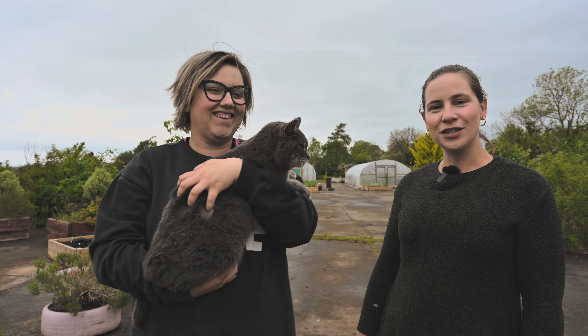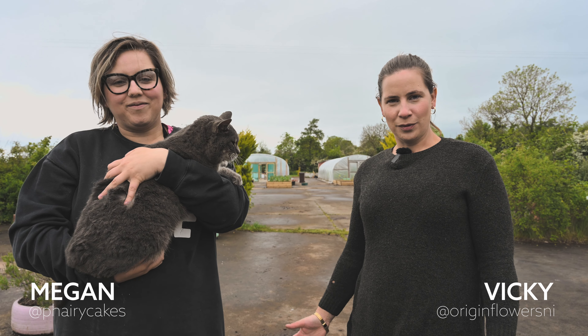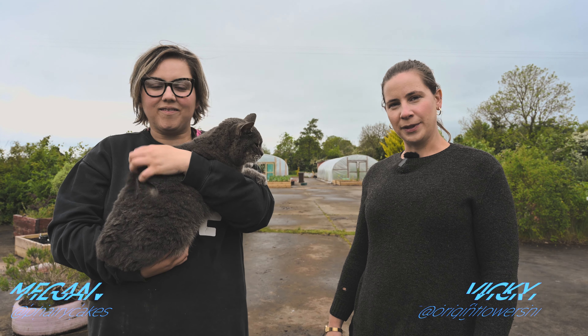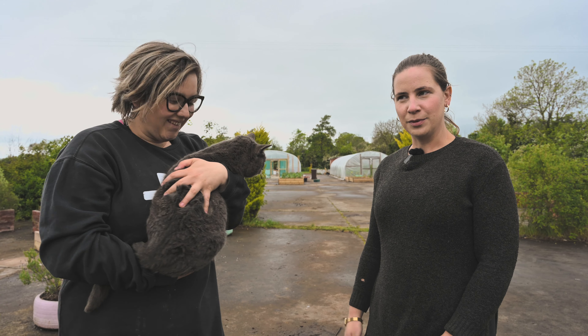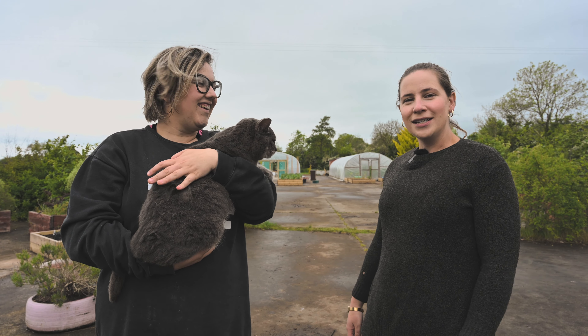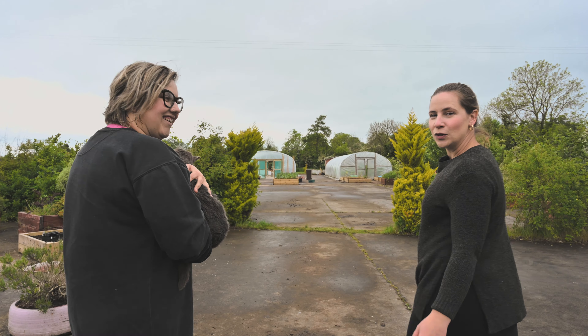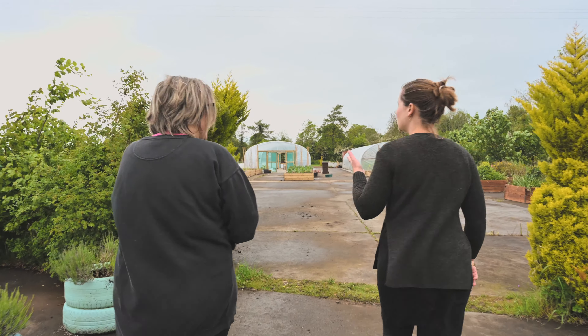Hey everybody, welcome to Origin. It's been a crazy busy few weeks here, so we just wanted to give you a little update on what's been happening. Today we are planting potatoes. As you can tell, we're a little bit muggy, but it's not always sunshine and blue skies. Do you want to come down this way? We're going to show you a little bit about what we've been up to the last few weeks.